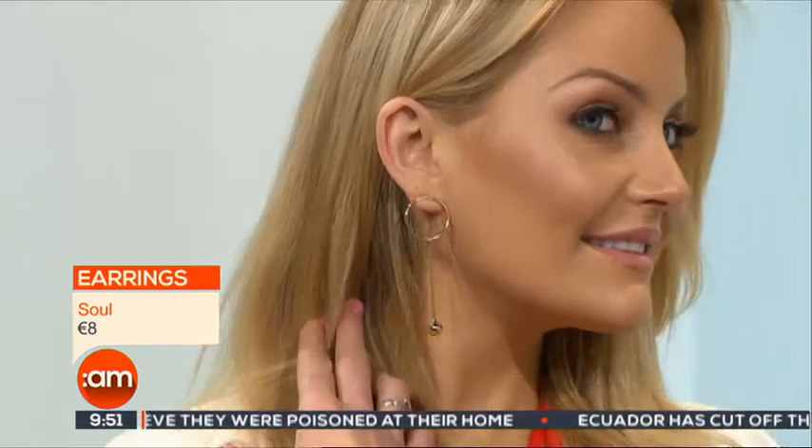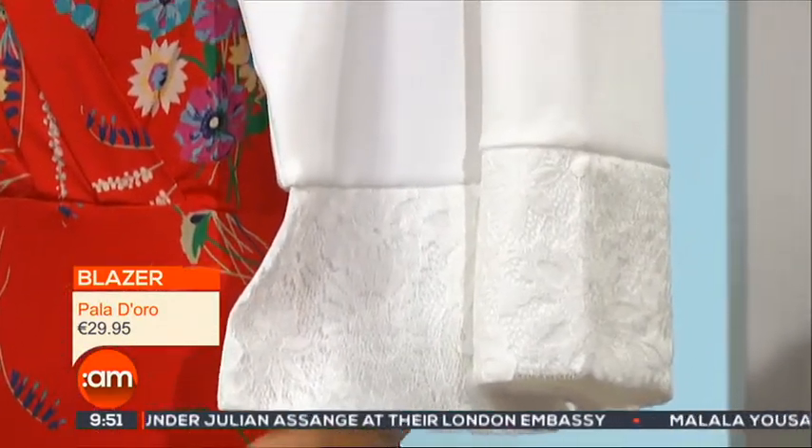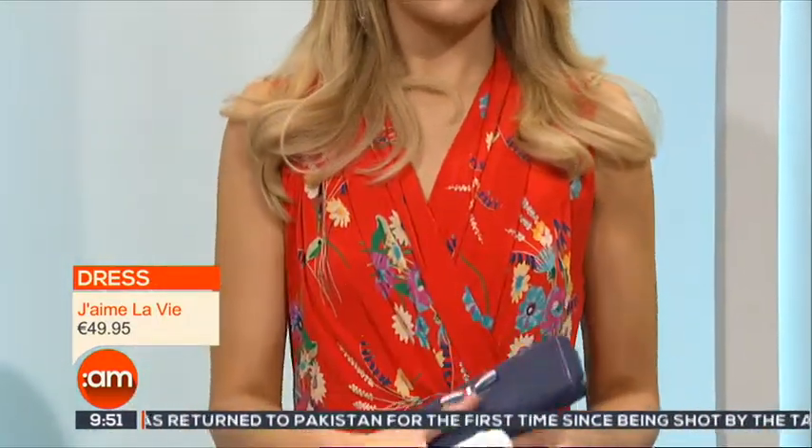Our second look — we'll start off with our earrings, which are very pretty on our gorgeous Kerry. These are by Sole, they're eight euros, in a really beautiful rose gold. Very statement earring — I'm loving the circle and then the drop in them. We've matched it with this beautiful white blazer by Pallodoro, also available in navy, in sizes small to medium and large to extra large. We're wearing it on the shoulder — it really is a statement jacket and it adds a bit of fashion to it.